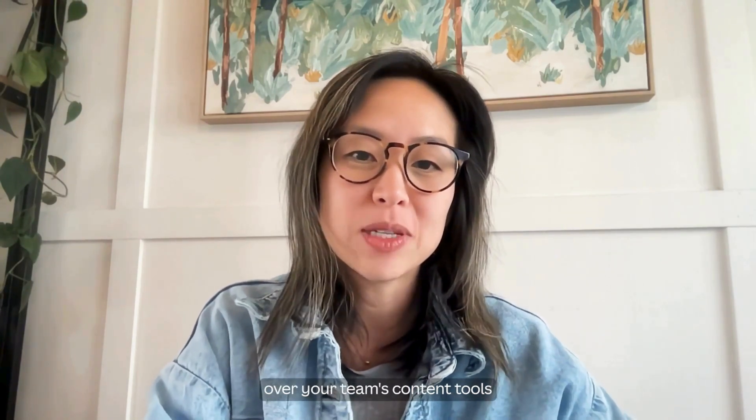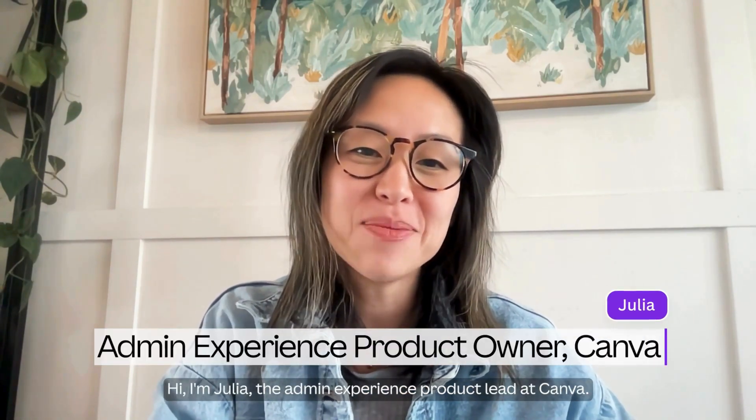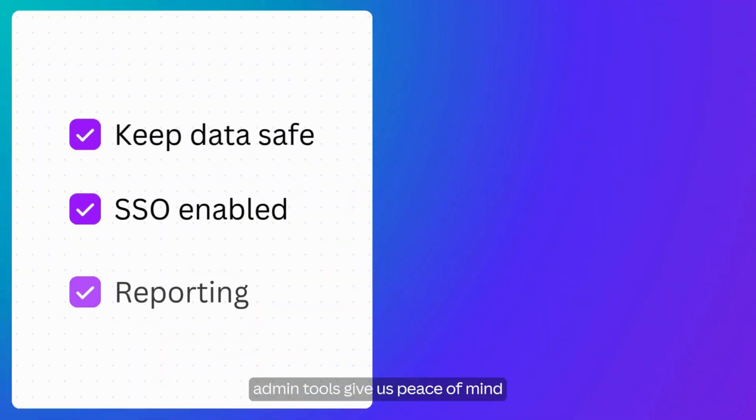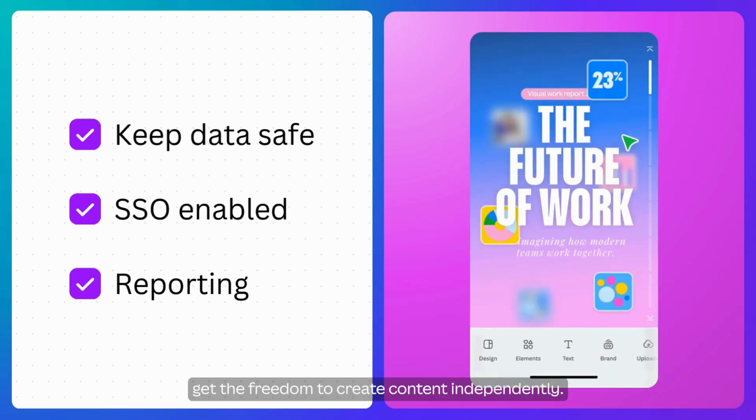Need to maintain control over your team's content tools without slowing them down? Hi, I'm Julia, the Admin Experience Product Leader at Canva. Here's how enterprise-grade admin tools give us peace of mind while our teams get the freedom to create content independently.